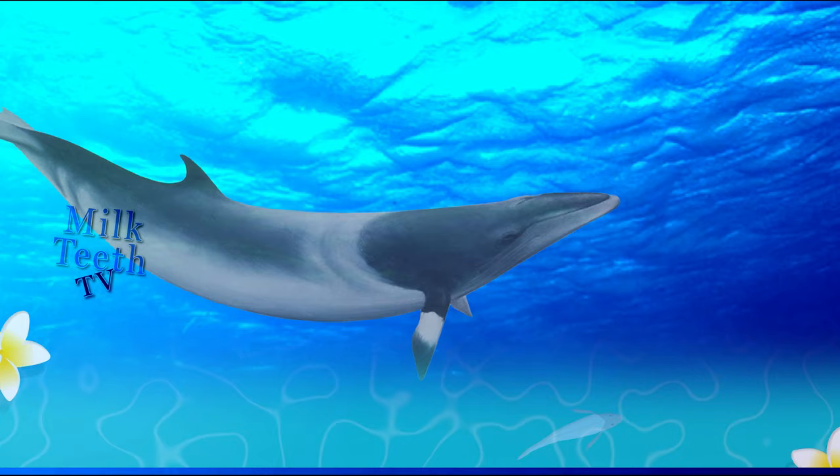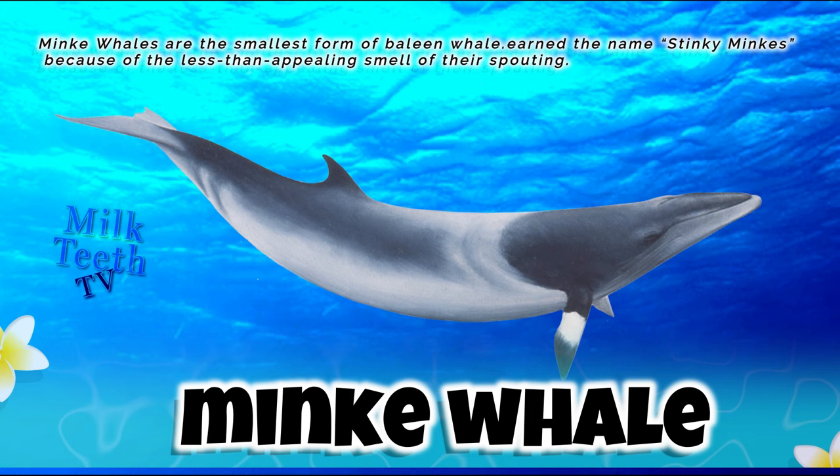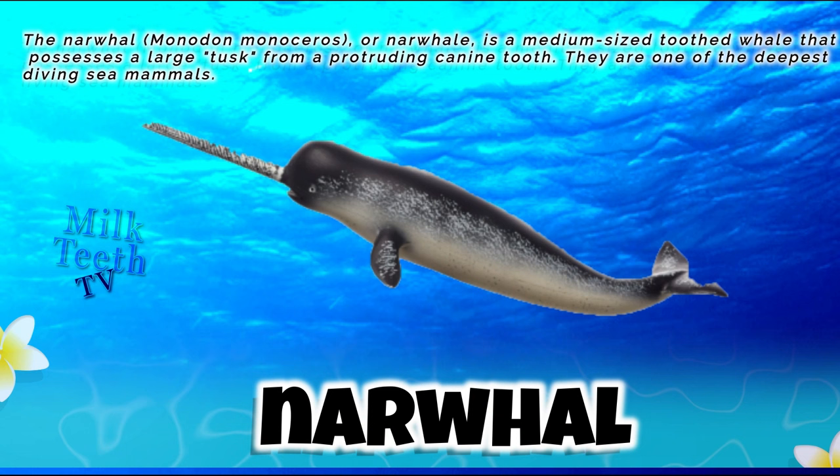Minke whales are the smallest form of baleen whales. They have earned the nickname 'stinky minkies' because of the less than appealing smell of their spouting.